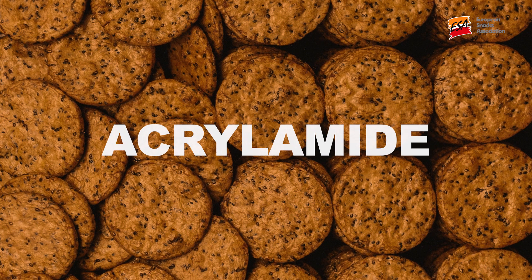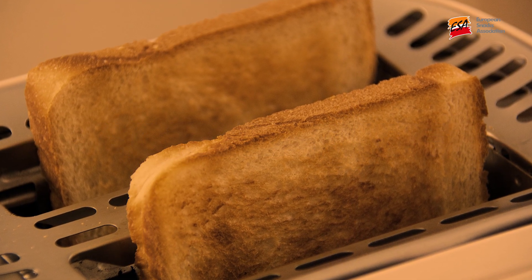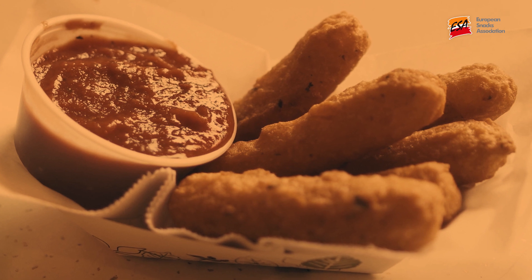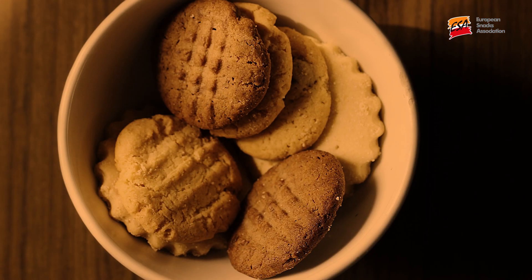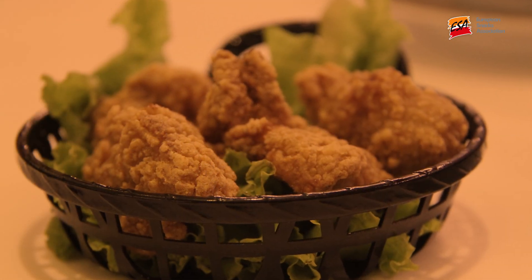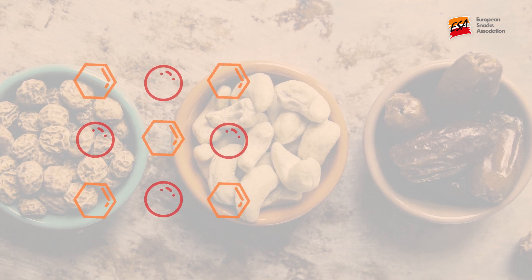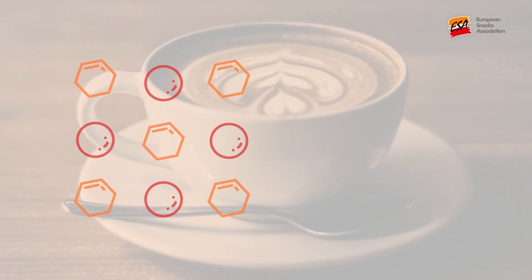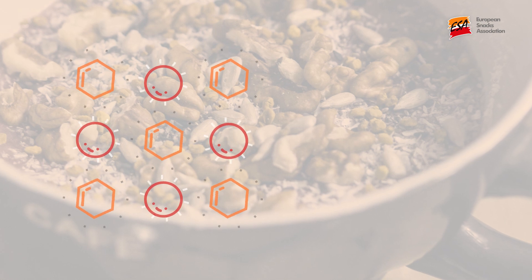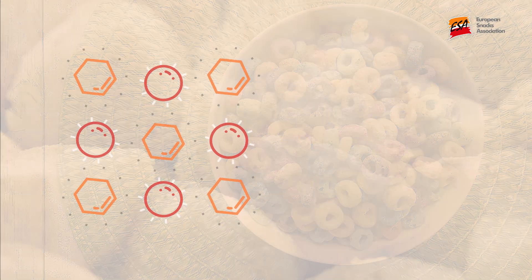Acrylamide is a food contaminant — it's not present in the raw ingredients that go to produce foods, but is instead a natural by-product of cooking and is directly linked to the Maillard reaction, which is responsible for colour and flavour development. It forms via a reaction between certain amino acids and sugars which are naturally present in raw ingredients such as coffee beans, cereals, and potatoes.